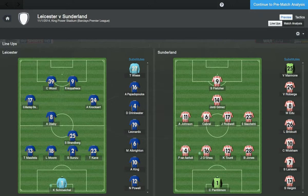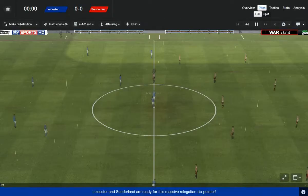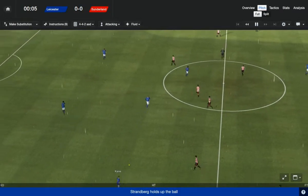I've put Schmeichel in goals — that wasn't meant to happen. It should be Tim Wise. Well, if we lose this game we know why. It's my fault.